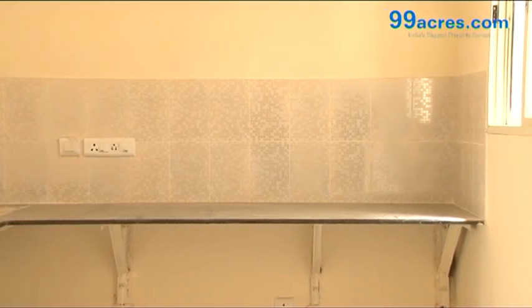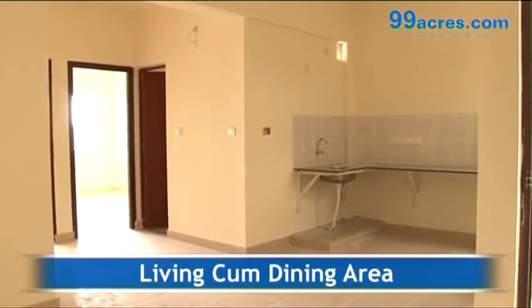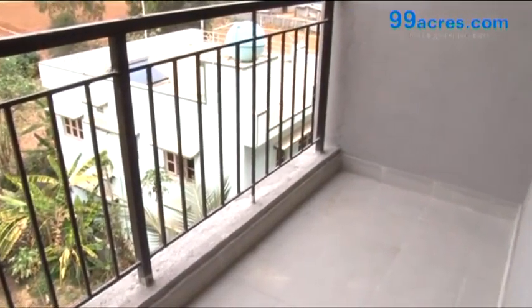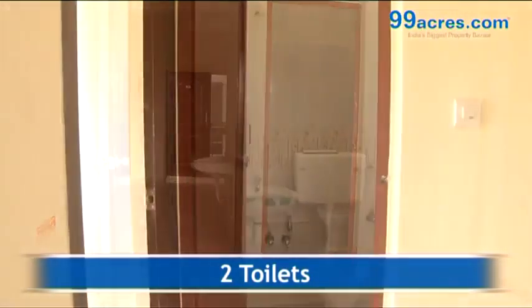The apartment has a living-cum-dining area, one balcony, and two toilets — one attached to the master bedroom and one common.